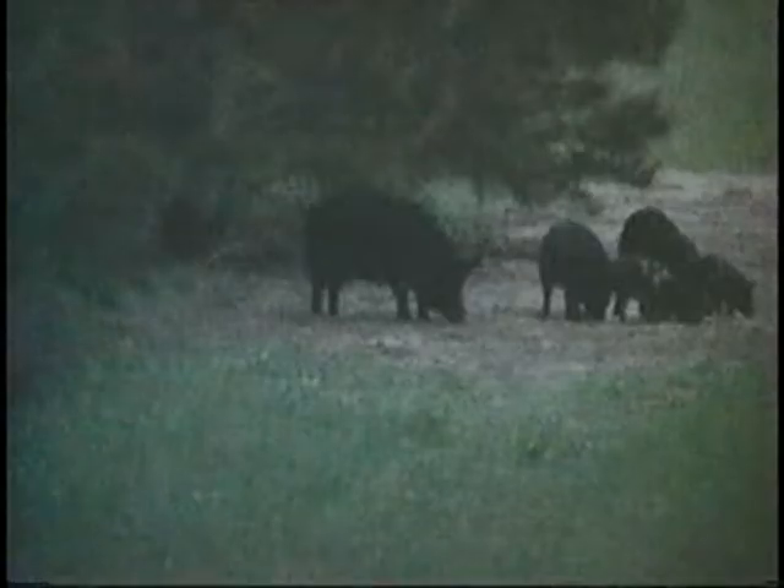We just knocked down about a 200-pound hog with a 209 by 50 Thompson Center muzzleloader pushing 100 yards. I think we've got a head shot — never took a step.